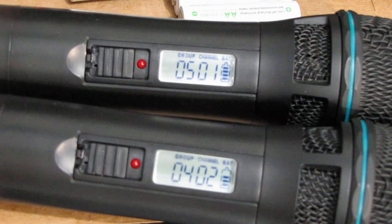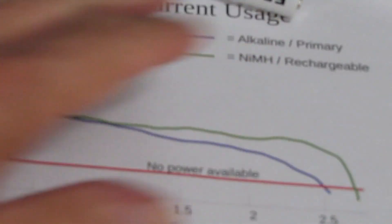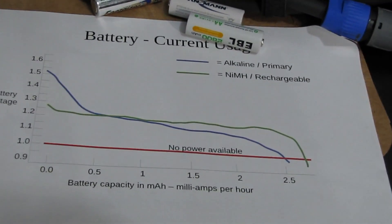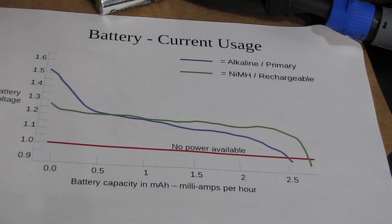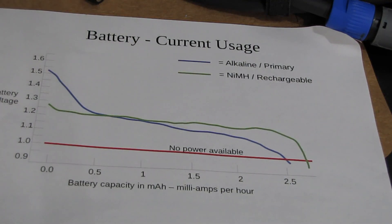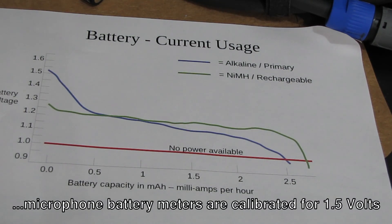What's going on? This is the difference in the chemistry. Understanding the chemistry of the battery will help you understand how the microphones use it. This Sennheiser microphone, as well as the MI Pro mics we're using for this example — the meters have all been calibrated for 1.5 volts, but the issue is that we're putting in 1.2 volt batteries.